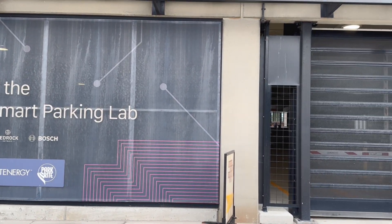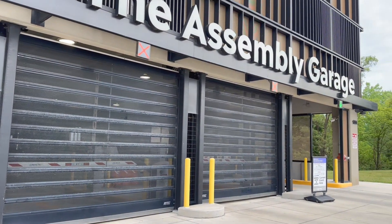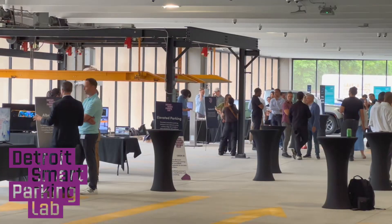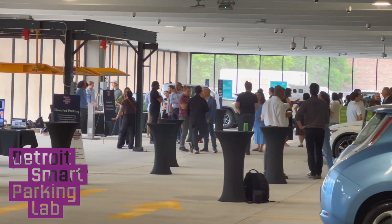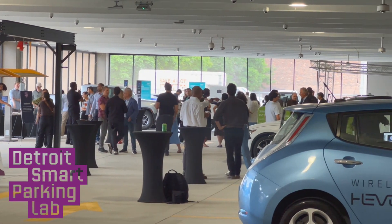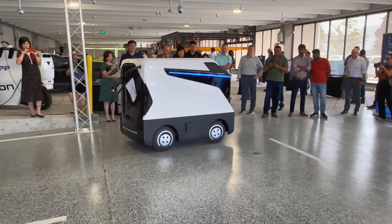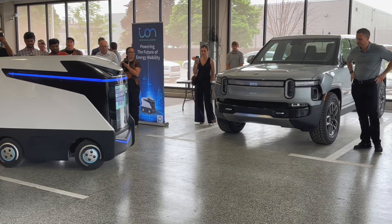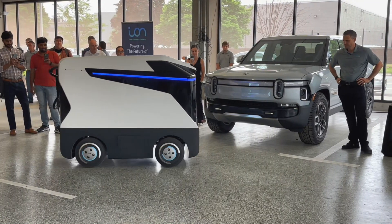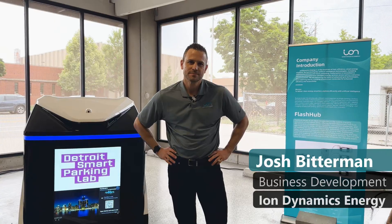The Detroit Smart Parking Lab is, well, what it says. Located in Detroit, it's a parking structure, yes, but more importantly, it's a laboratory offering an open innovation and collaboration site for real-world testing of parking-related mobility technologies, logistics, and electric vehicle charging. Organized by a collaboration of organizations, it provides a place for companies like Ion Dynamics to develop innovative solutions for e-mobility services. For more details, here's Josh.